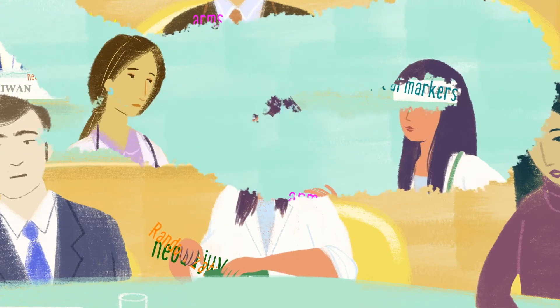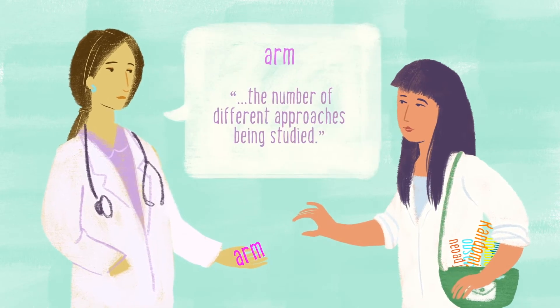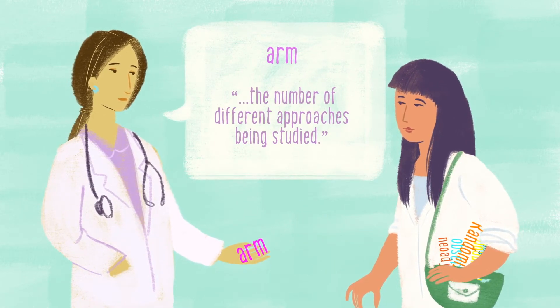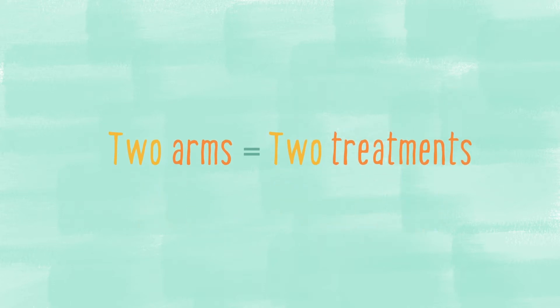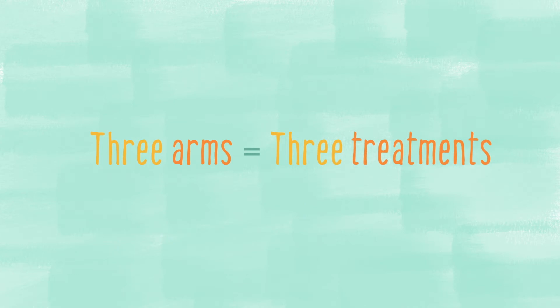The first word you need to know is ARM. This refers to the number of different approaches that are being studied. In some clinical research studies, all volunteers receive the same treatment — this means the trial has only one arm. Other studies are designed to compare two different treatments; these trials have two arms. Some trials may have three or more arms, with volunteers in each arm receiving a different treatment.